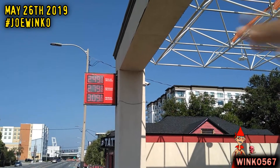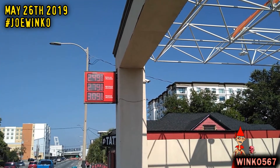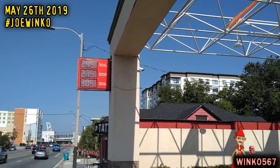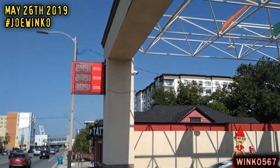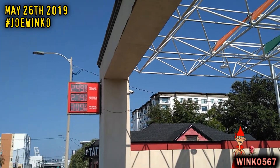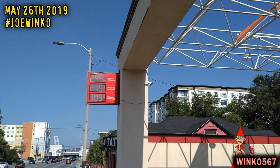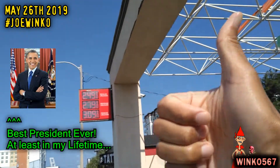I remember back in the mid-2000s gas actually used to be more expensive — like four or five dollars a gallon — and that was crazy. But nowadays it's down to less than $3 a gallon, and we can thank President Barack Obama for that.